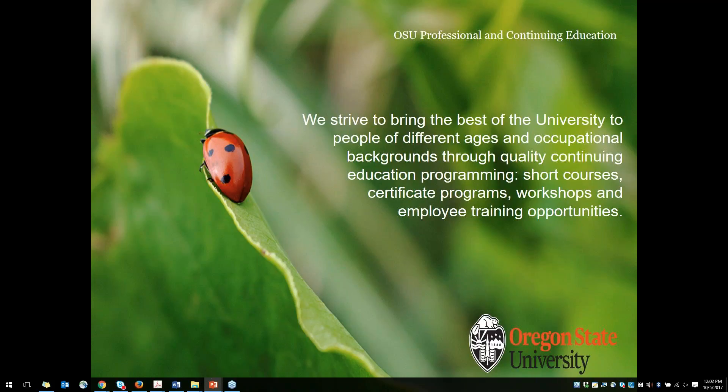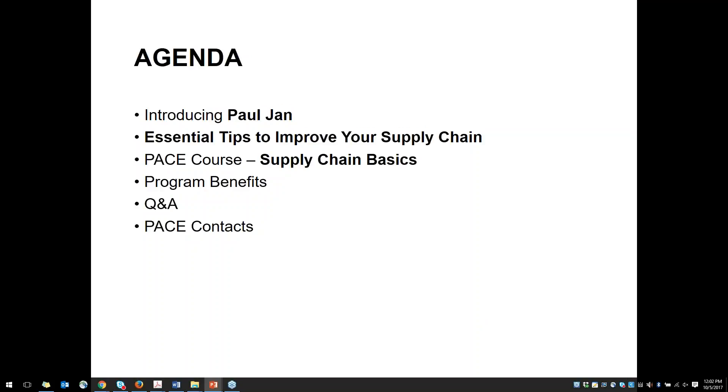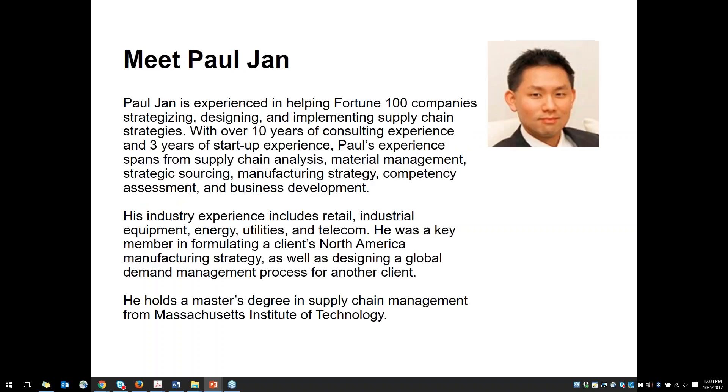Before we begin today, I'd like to share a little bit about what we'll be covering. Paul Jan is our instructor for a couple of our supply chain and transportation certificate program courses. He's going to talk today about essential tips for improving your supply chain. We'll also learn about our supply chain basics course as well as the larger supply chain and transportation certificate program. And then finally there will be time for questions and answers at the end.